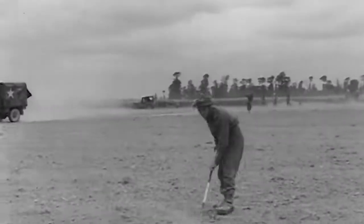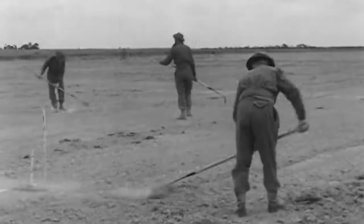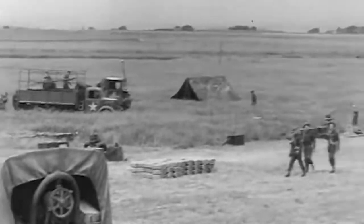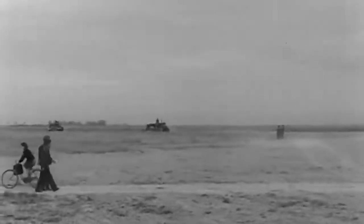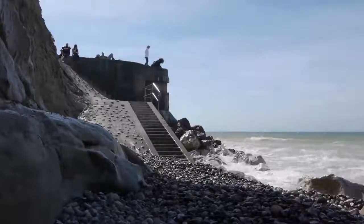These airfields were primarily built to extend the reach of allied aerial support as ground troops pushed forward. However, as the front line progressed, many were converted to supply depots, emergency evacuation posts and heavy bomber airfields. Others were simply abandoned and allowed to return to farmland over time. There are hidden traces of these remains littered all over Normandy.